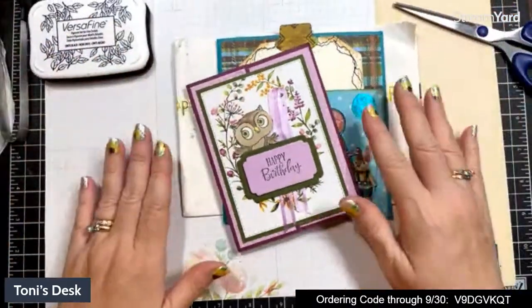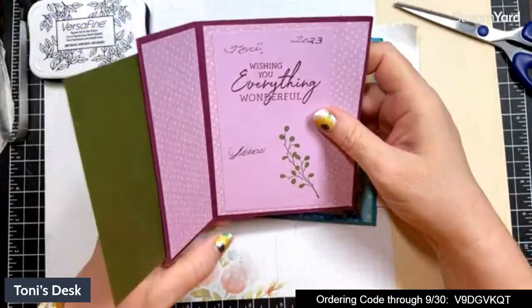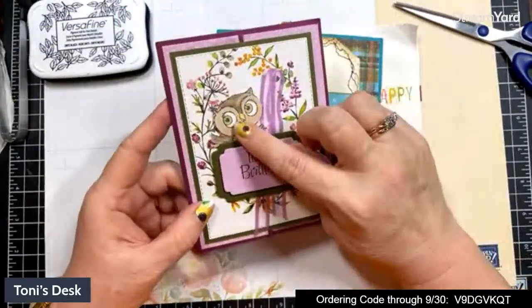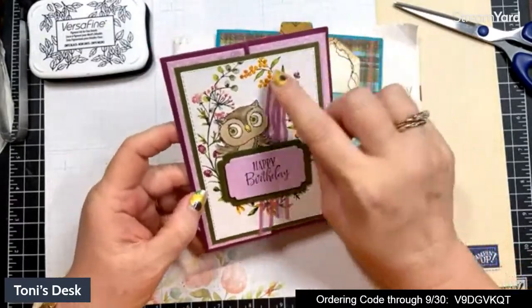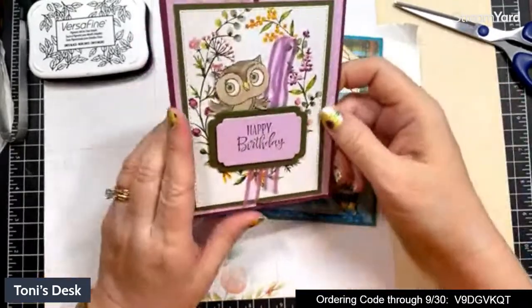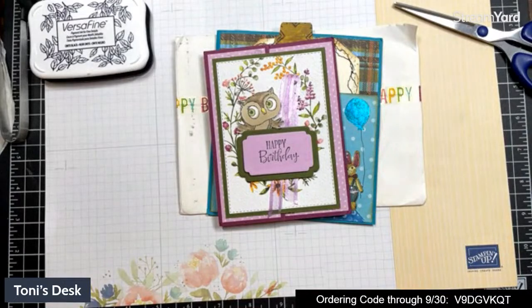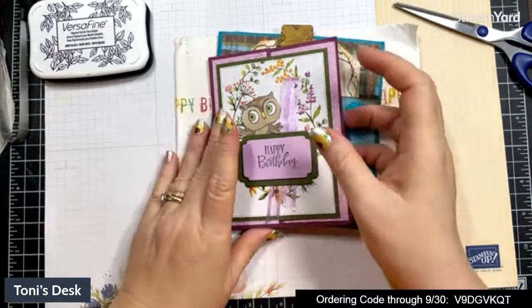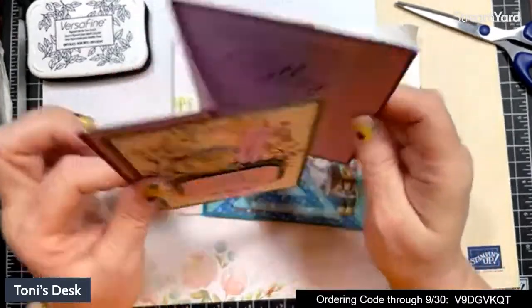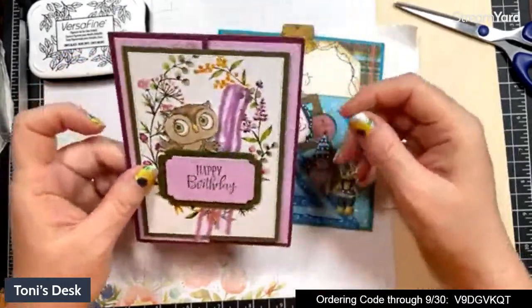Oh yeah, I got some mail! Sharon sent me this beautiful birthday card — I love it, with this cute owl. I love the purple and the green. This was that dainty delight paper. So I really like it. And it's a nice fun fold — I guess that's considered a Z fold, right? Where it folds like that. I love it.